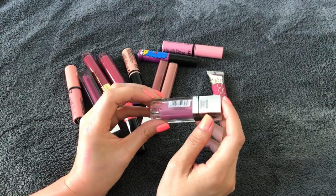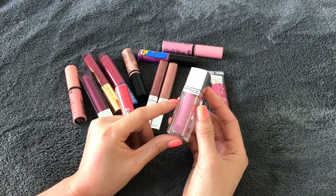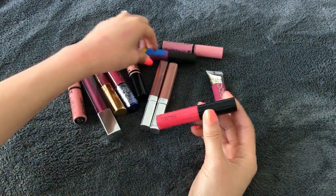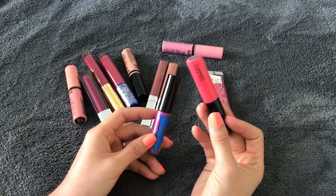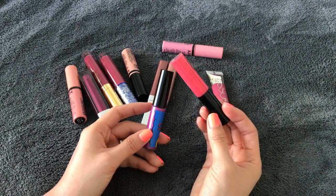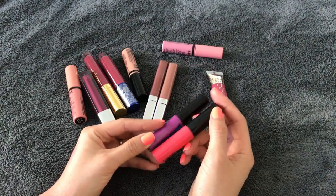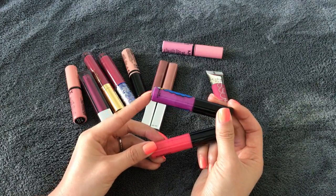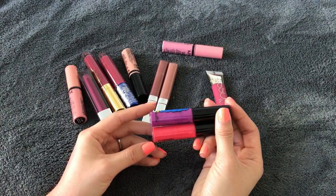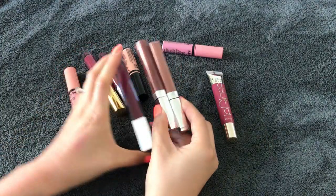This one is still sealed — it's my Maybelline Color Elixir. I think I'll just get rid of it since I've never tried it, but maybe you guys will like it. I'll keep my two MAC ones. This one I'll keep for now but it's a brighter color and I'm not sure about the long run. This purple one I'm also a bit on the fence about, but we'll keep them for now.